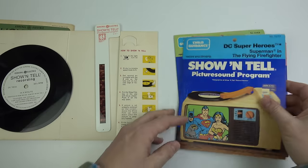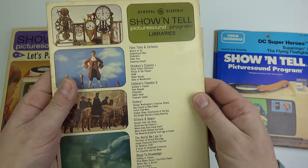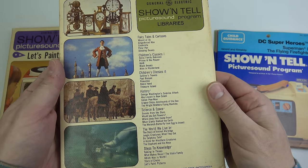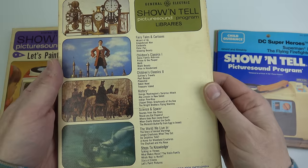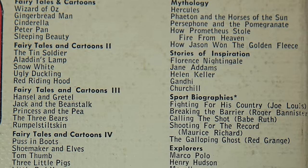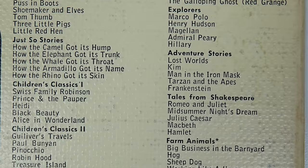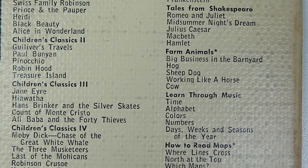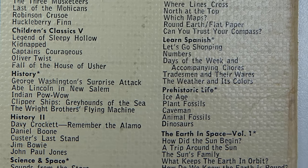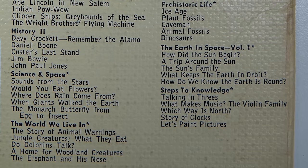It's just what's on them that really changed. Looking back to 1964 with Treasure Island, there's only a small number of alternate titles available, but already a big emphasis on education. Moving forward to 1965, we can see fairy tales alongside mythology, sports biography, explorers, adventure stories, tales from Shakespeare, farm animals, learn through music, how to read maps, learn Spanish, prehistoric life, history, the earth in space, science and space, the world we live in — all very much education-based.